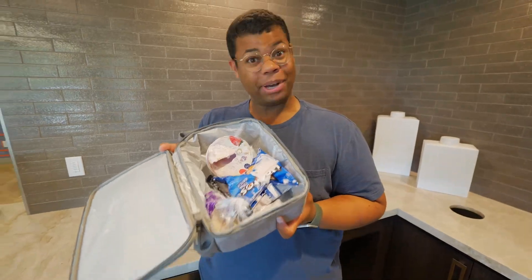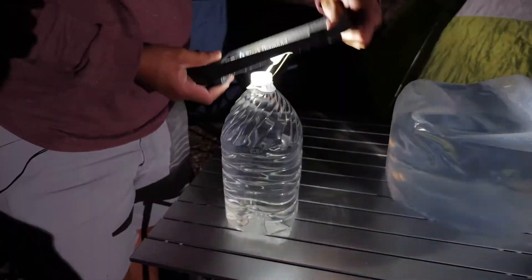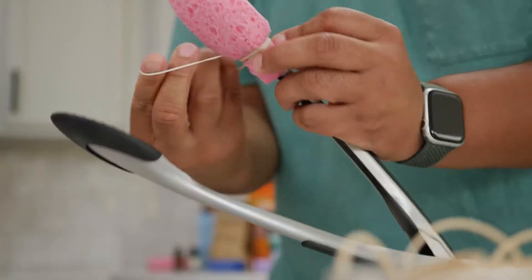Accidents happen, but here's how to clean things up. I have something you can do with your extra fruit and vegetables before they spoil. These aren't just hacks — they're helpful tips that you can use every day.